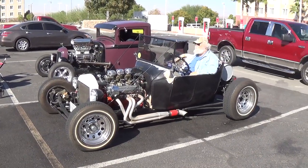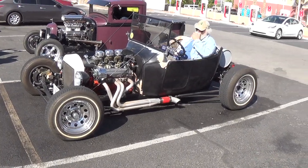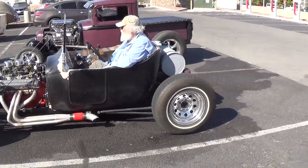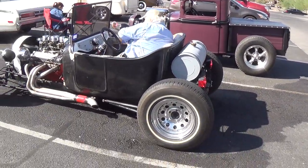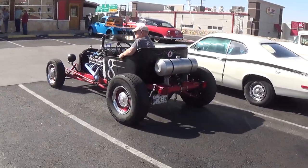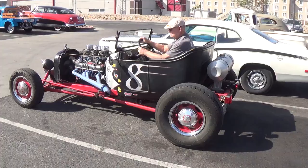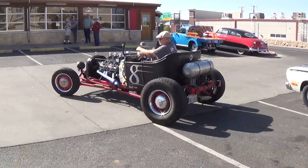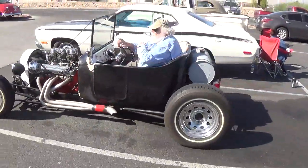There goes a 327 with Rochesters — good looking car, and he drives it, which is important. Why have them if you're not going to drive them? In the background is my '34 Ford truck. Looks like his partner in crime is getting ready to start up — this one's a 302 with three two-barrels. This guy has driven it, he told me, like 50 to 60 thousand miles, which is great. So let's give them a farewell.